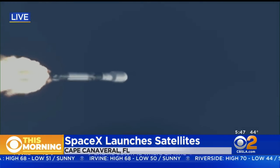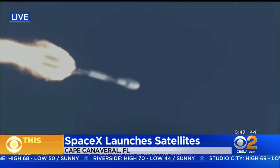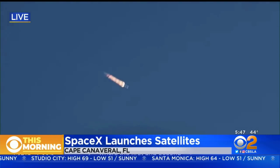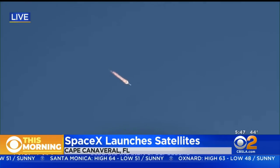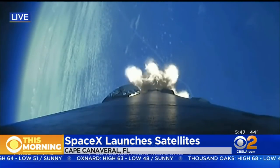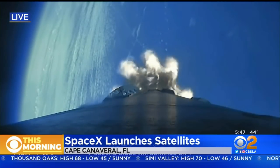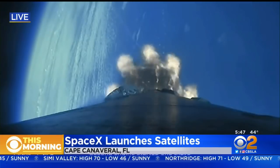Main engine cutoff is where all nine of those M1D engines currently burning will shut off to slow the vehicle down in preparation for the next event: stage separation. This is where the first and second stages will separate. The M-VAC chill has started, as you just heard. After stage separation, the first stage will make its way back down to Earth for landing, whereas the second stage will continue on its journey to the third event of second engine start up one.